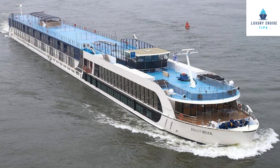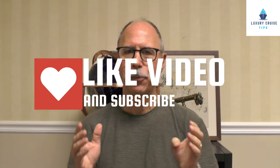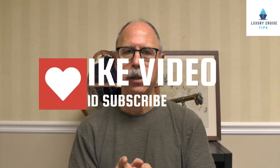Hi, this is Jack with Luxury Cruise Tips. I've had the pleasure over the past couple of months to cruise on both Ama and Avalon. And as I did, I was thinking these are pretty similar cruise lines. So let's talk about what the differences are.